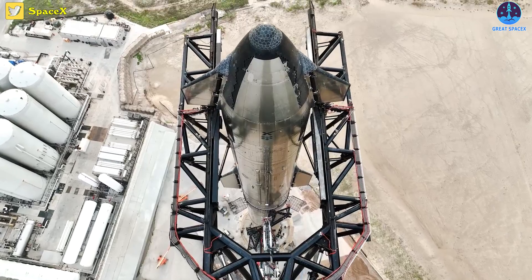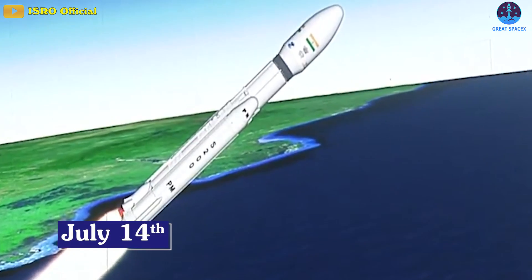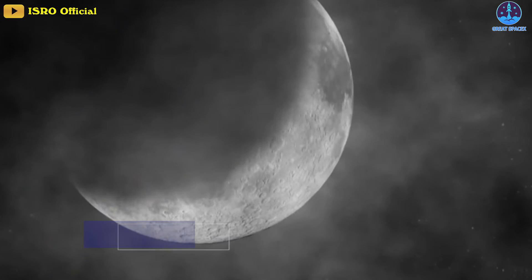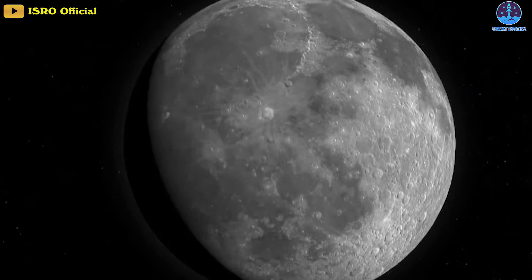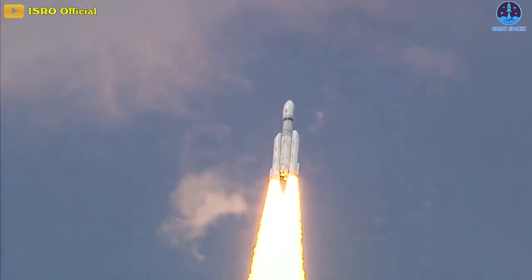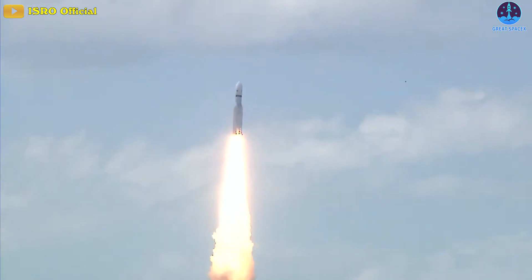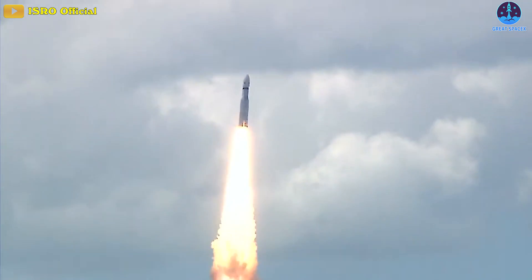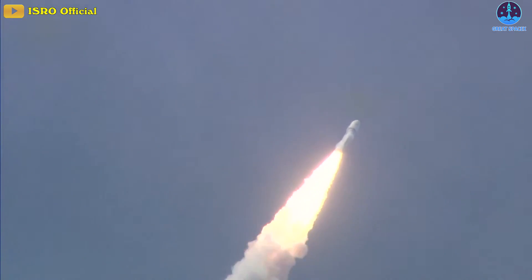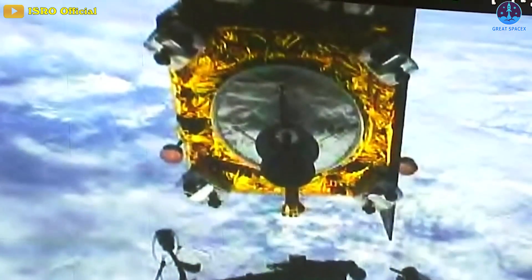India successfully launched a robotic lunar lander on July 14th, setting up the nation for its second attempt to soft land on the moon. The Chandrayaan-3 spacecraft lifted off on an LVM-3 heavy lift rocket from Satish Dhawan Space Center at 5:05 a.m. Eastern Friday, as scheduled. Live footage showed the three-stage rocket with two strap-on side boosters soaring into the air with bright yellow exhaust shooting out of its first-stage engines. The Indian Space Research Organization, or ISRO, declared the launch a success shortly after deployment.